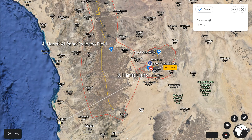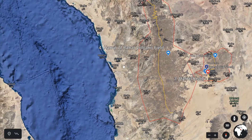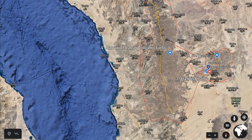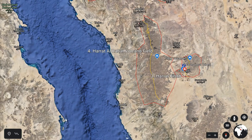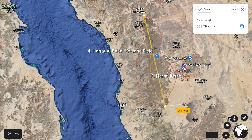Number four is Al-Harrat al-Rahat, a volcano field. This is a huge volcano field. It starts just slightly south of the city of Medina and extends for about 320 to 350 kilometres to the city of Taif.